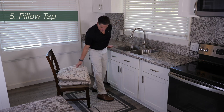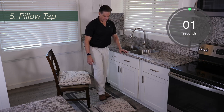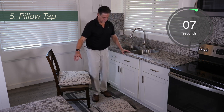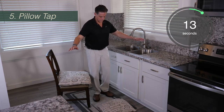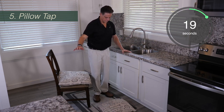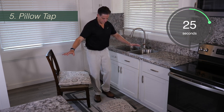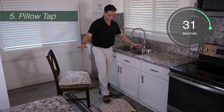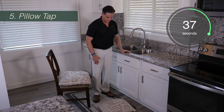For the next exercise, we're going to do what I call a pillow tap. You're going to put a pillow on the ground, hold the counter at first, and go right to left — tapping your right foot on the pillow and then your left foot on the pillow. You can go as slow or as fast as you want and take as many breaks as you want. The minute it gets difficult, grab the counter and rest for a minute, then start over. You can also sit down at any point. What's important is that you keep trying for two minutes. Just keep tapping right then left.